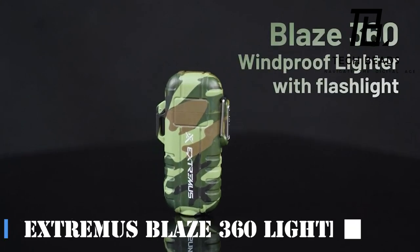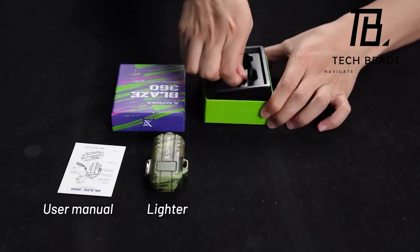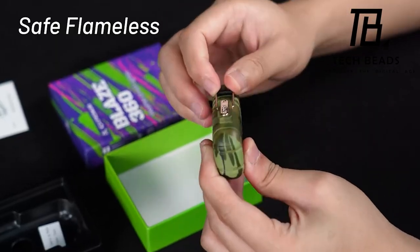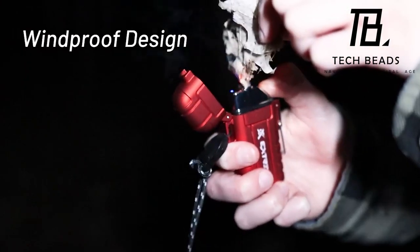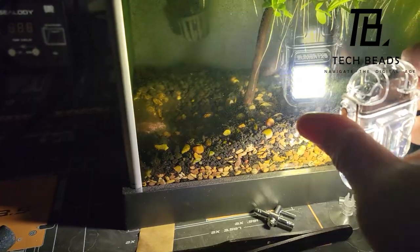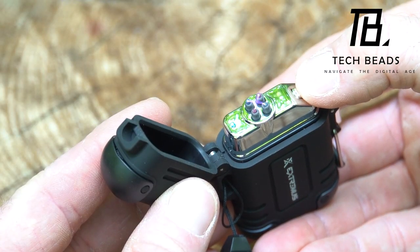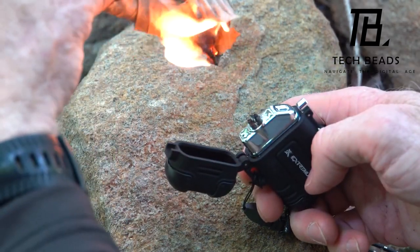Get ready to witness the exclusive preview of the game-changing Extremis Blaze 360 waterproof lighter. Opening it up is a breeze, giving you access to the revolutionary flameless ignition mechanism. Key features include: IP56 dustproof and waterproof rating, built to withstand the toughest conditions; safe, flameless, and windproof — no more battling the wind; and a three-mode flashlight camping lighter offering three lighting modes for all your outdoor needs.